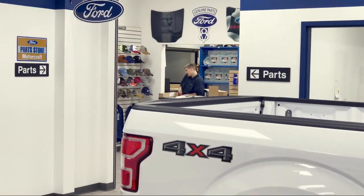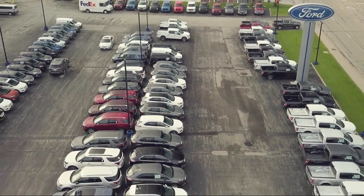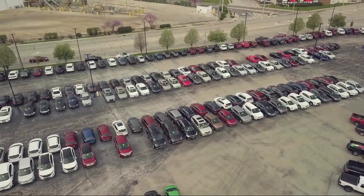It also features heated front seats, Apple CarPlay and Android Auto, universal garage door opener, and has less than 30,000 miles on the odometer.